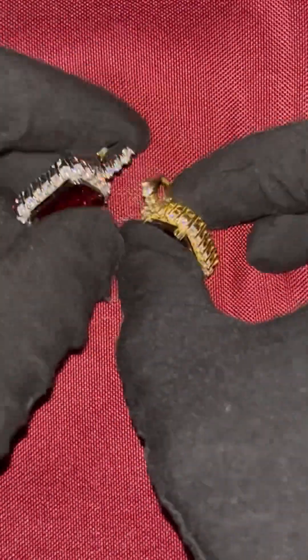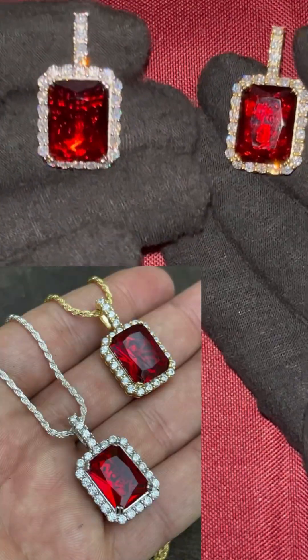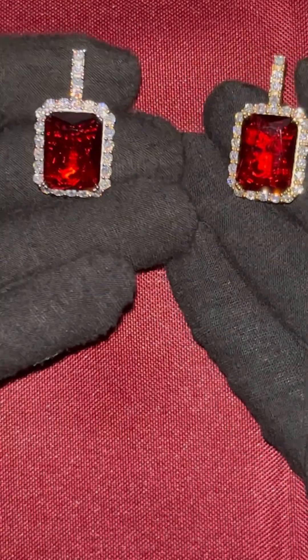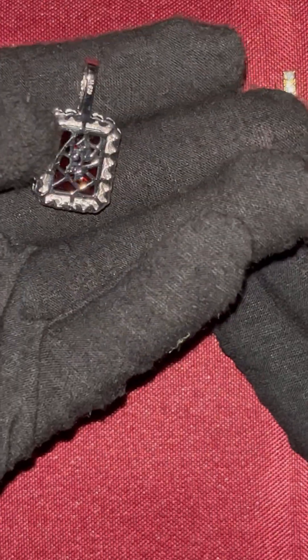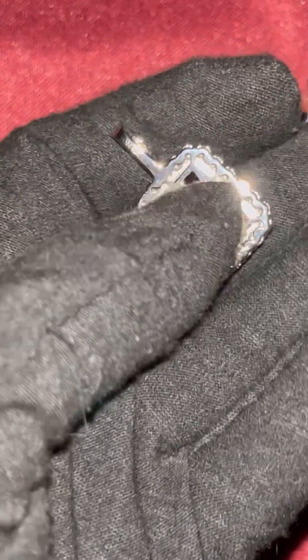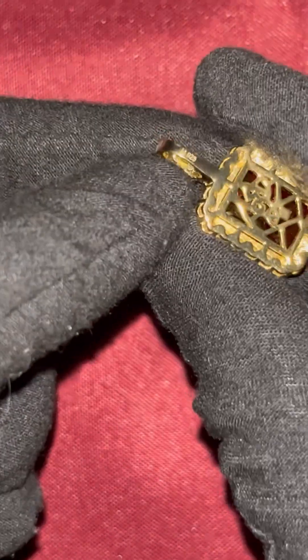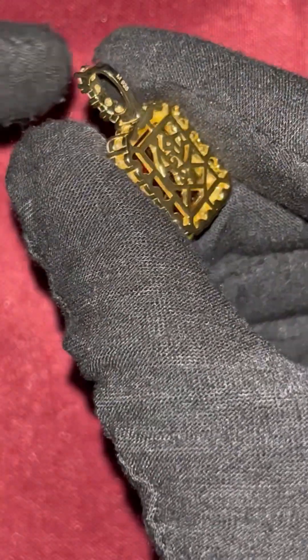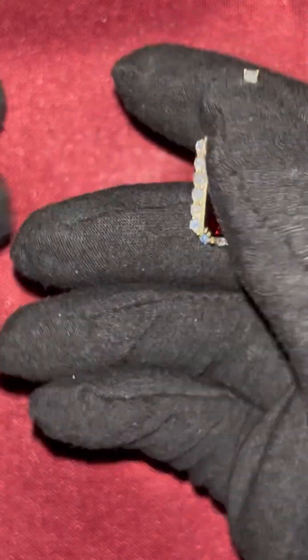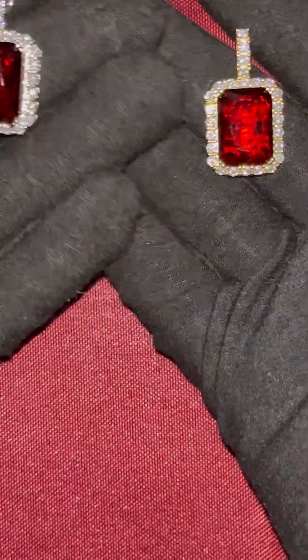First things first, we're going to start off with these two gemstones right here. These are both simulated lab ruby stone pendants. The difference between the two is that this one is in sterling silver — you can see the 925 stamp on the back — and this one is also sterling silver with the 925 stamp, but this is vermeil, meaning it is gold plated over sterling silver. So both of these are sterling silver pieces.